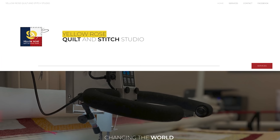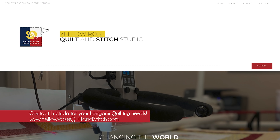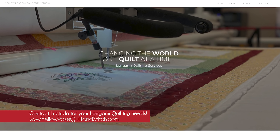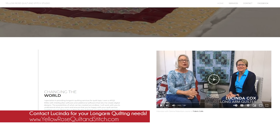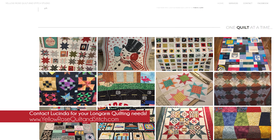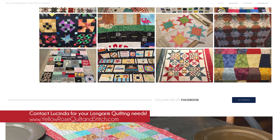Lucinda's been here since I got here, and she's just always been a staple for me. It's just part of our Fabric Cafe family. Tell us a little bit about yourself and your business. Well, I own Yellow Rose Quilt and Stitch Studio, and I started quilting in 2002 when a friend of mine in Austin, Texas opened a quilt store. I knew nothing about quilting. She introduced me to fabrics and all the fun notions, and I loved how you could cut fabric up and sew it back together and make these beautiful quilt tops.